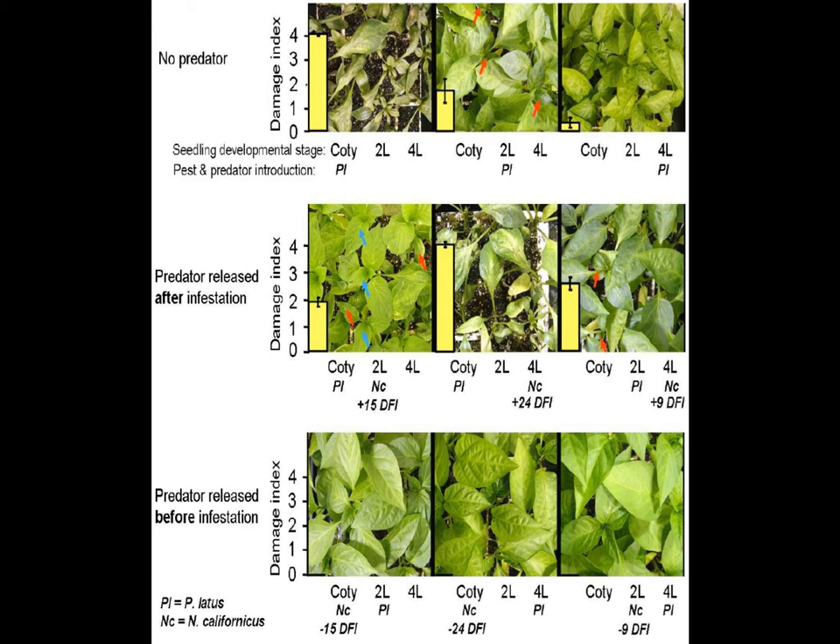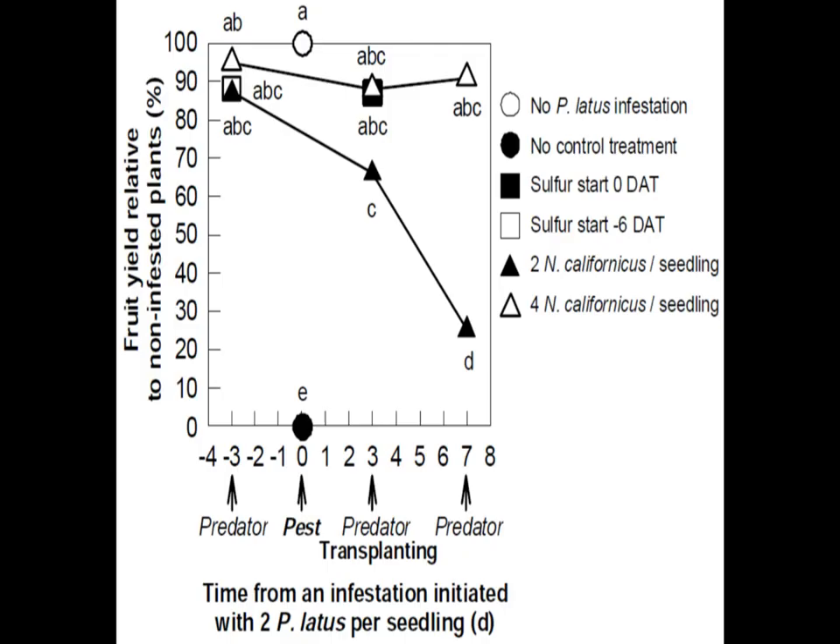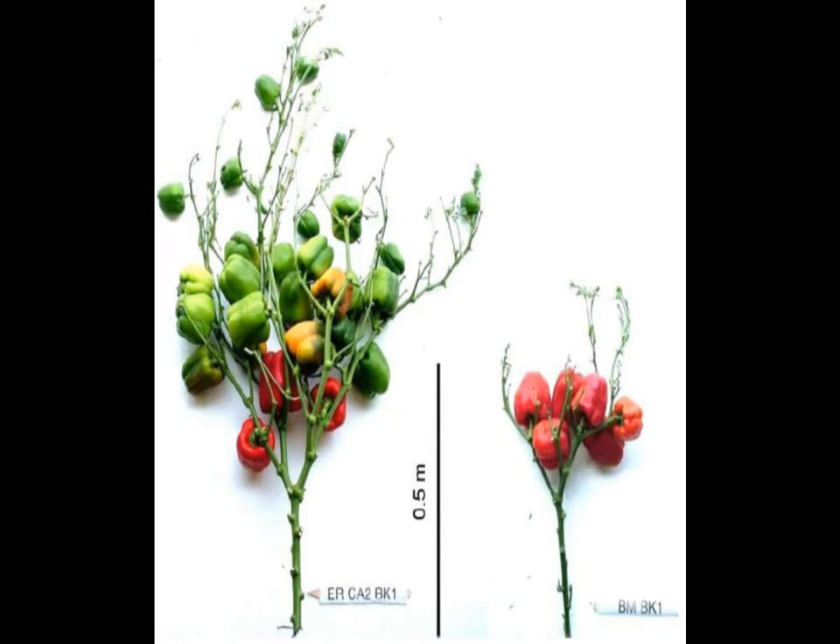Curative releases of two californicus per seedling within nine days of infestation resulted in growth variables 60% smaller than non-infested seedlings, as opposed to a 5% maximum decrease in growth for preventatively treated seedlings. The second experiment compared Legionnaire bell pepper seedlings infested with two female broad mites, then transplanted three days later. There were four treatment groups: two or four californicus per plant at various times, five weekly sulfur applications starting before or after infestation, no treatment, and a non-infested control.